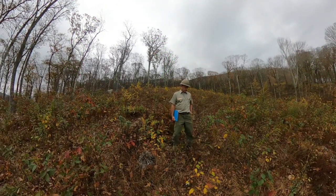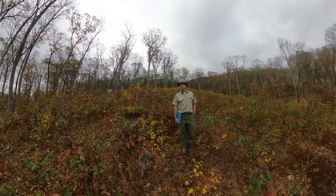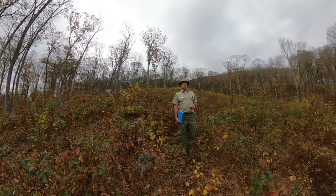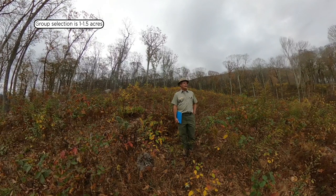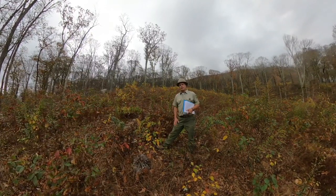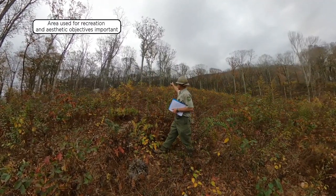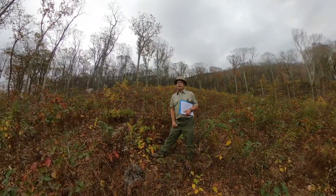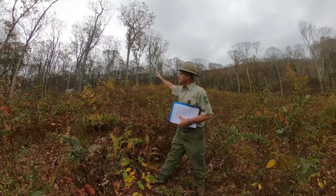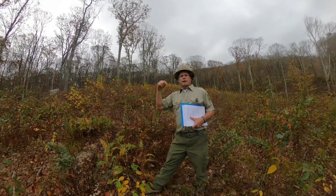We're standing in a group selection opening on the White Rocks Timber Sale on the Eastern Divide Ranger District in the Southern Appalachians, outside of Blacksburg, Virginia. This particular group selection is probably between an acre and an acre and a half in size. The prescription area is a dispersed recreation area with high visual objectives and concerns. On the other side of the road is a mountain lake wilderness area, and not even a quarter mile up is the Appalachian Trail, from which you may be able to look down and see into this timber sale.